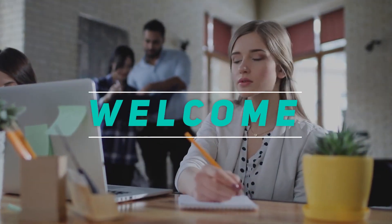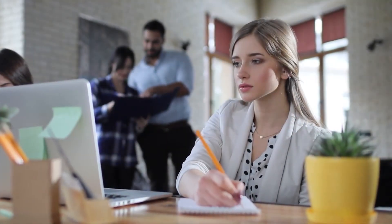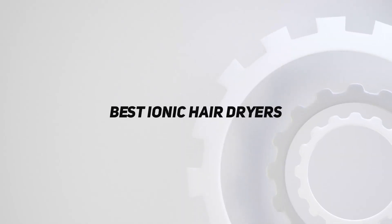Welcome back to my channel. In this video, I'm gonna talk about the top 5 best ionic hair dryers.